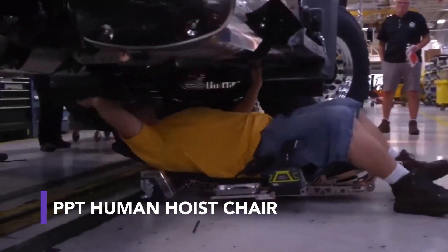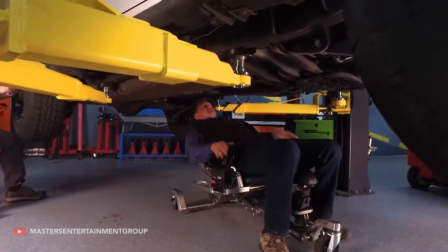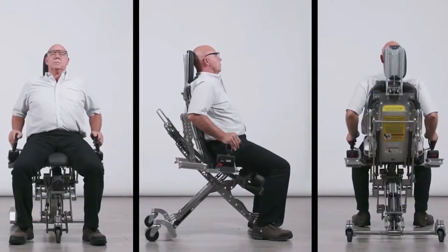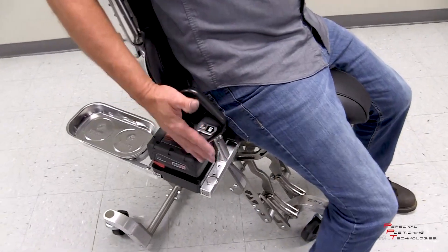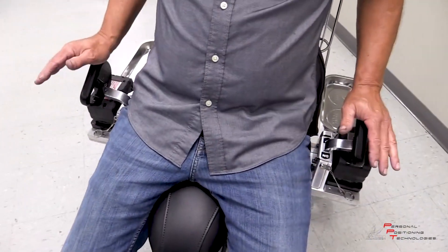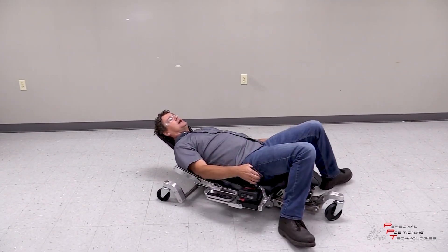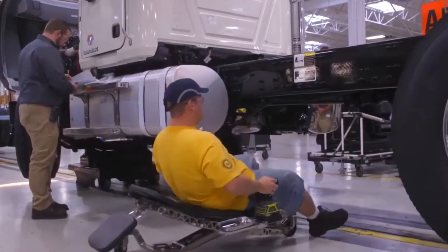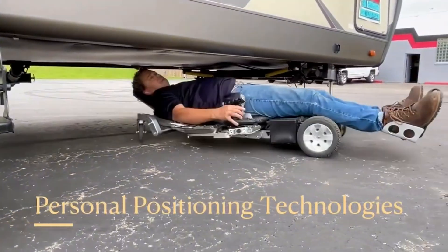Not only are there car modifications, but also great inventions that improve the work life of mechanics. Personal positioning technology has created the Human Hoist, a cleverly designed chair that helps mechanics move around and prevents lasting injuries. This device can lift and lower the body for work under and around nearly anything. Joysticks on each side control the movement and position of the chair, ergonomically designed to keep you comfortable in both sitting and laying positions, reducing stress on the back and body.